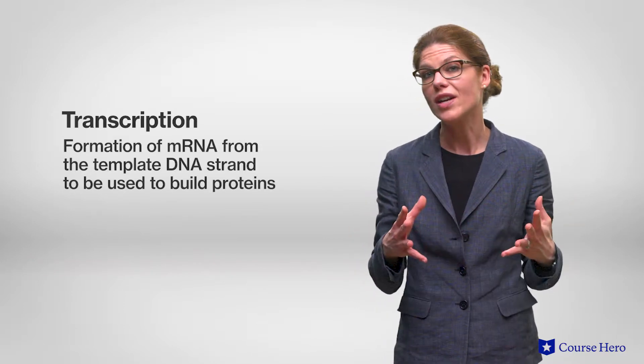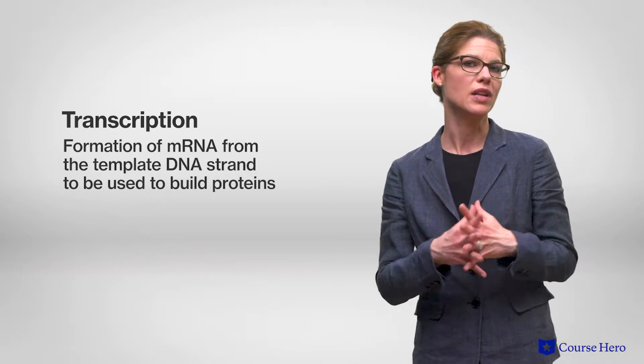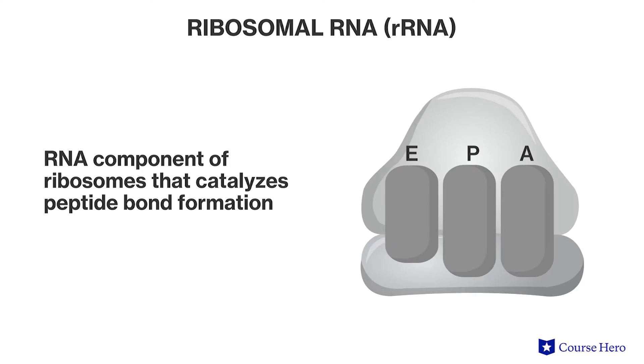Transcription is the synthesis of RNA under direction of DNA by the enzyme RNA polymerase. DNA, in addition to providing information to copy itself during replication, also provides information to assemble a complementary sequence of RNA nucleotides, which is called a messenger RNA, or mRNA, as it carries a genetic message from the DNA to the protein-synthesizing machinery of the cell, the ribosomes. Ribosomes are composed of a type of RNA known as ribosomal RNA, or rRNA.